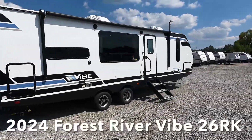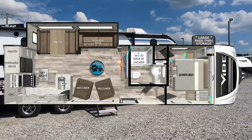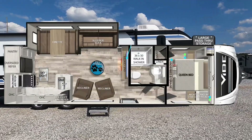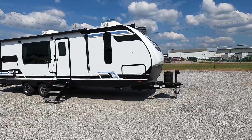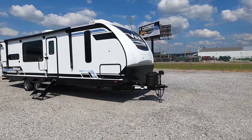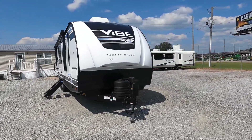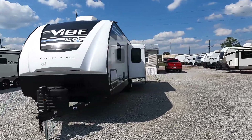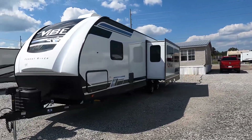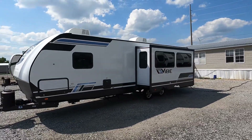This is a new 2024 Forest River Vibe, model number 26RK. This is an absolute amazing couples travel trailer — provides sleeping room for two, an outdoor kitchen, two air conditioners, heated holding tanks, on-demand water heater, electric jacks, and several other really great features. It's a very compact trailer. Welcome to the channel and let's get started.